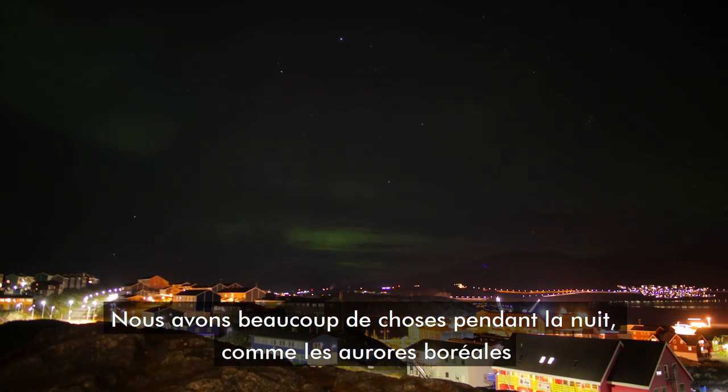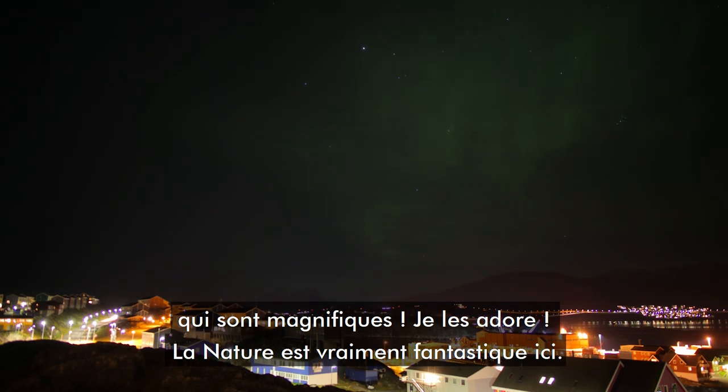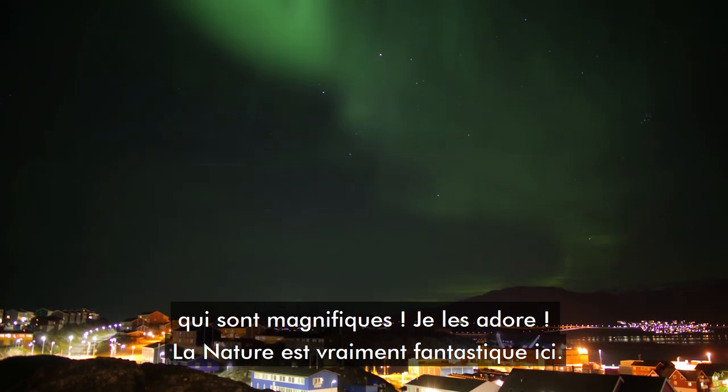I have everything here. During the night we have the northern lights here — that's so amazing. I really love it up here. The nature is fantastic.